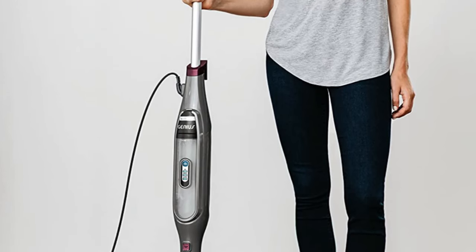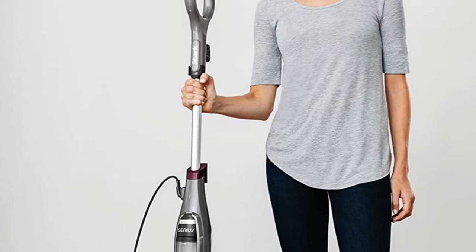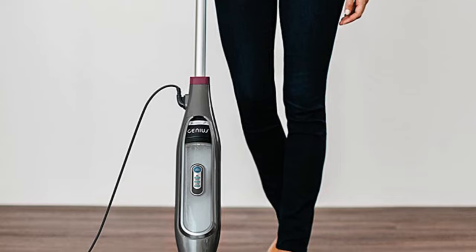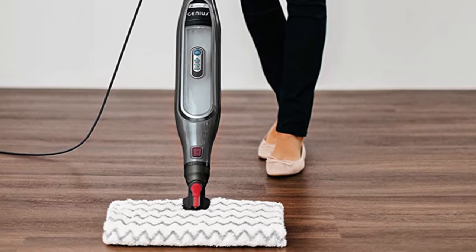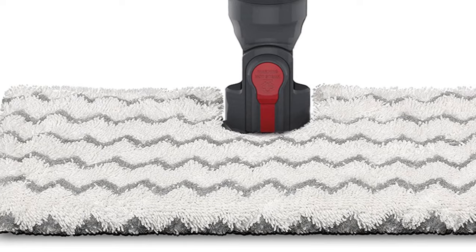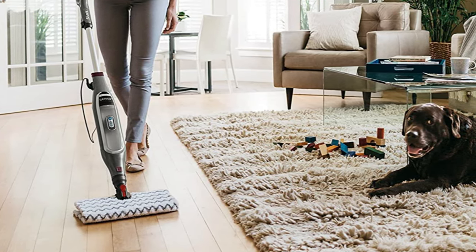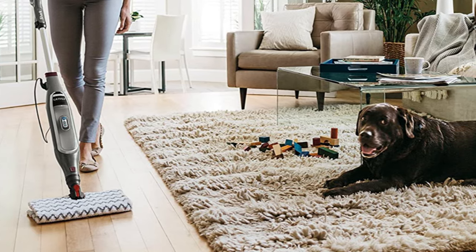During in-home testing, the cleaner performed well on hardwood floors, granite tile floors, and porcelain tile floors. It has electronic steam control, allowing you to select from three steam settings with just the press of a button. The machine-washable, double-sided pads offer plenty of surface area for collecting dirt and debris. A special steam channeling system ensures that steam is distributed evenly across the cleaning pad, making the most of the 12-inch cleaning path width.